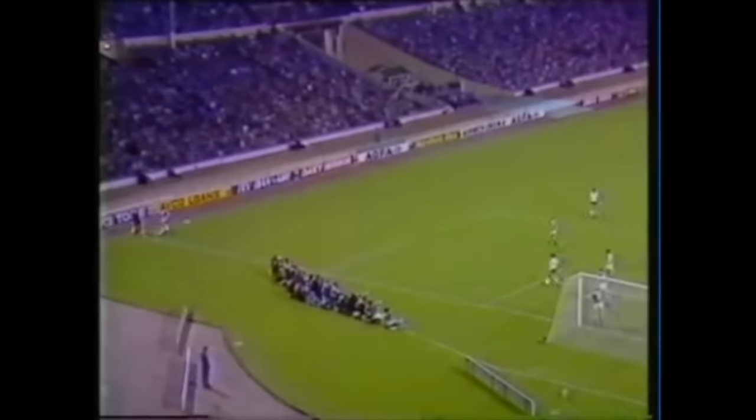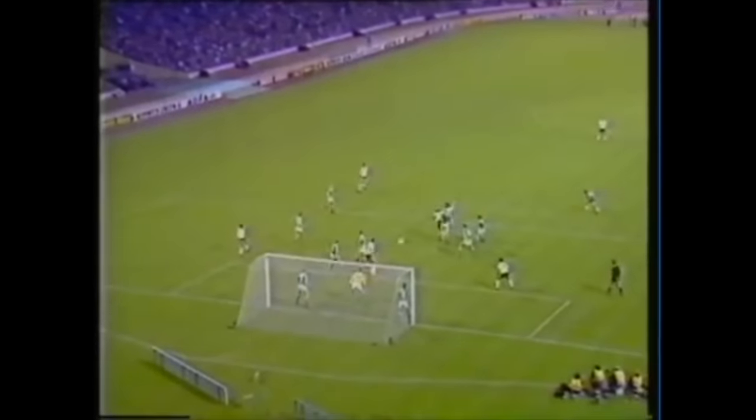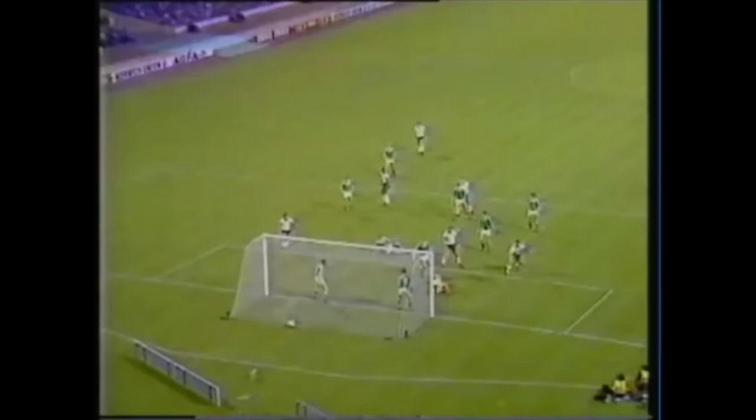Gary Lineker, top goal scorer in the World Cup Finals, pounces here — Butcher first, then Lineker.